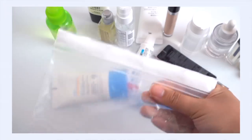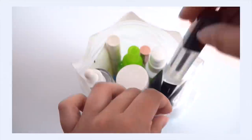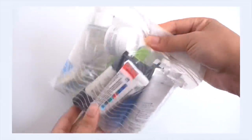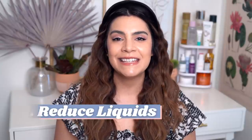So one of the trickiest things about carry-on anything is that liquids bag. It is so tough to get every liquid that you need into that tiny little bag. It's really frustrating, and it becomes even more frustrating when you are trying to carry on multiple skincare products. So my number one tip for you guys packing your skincare is to reduce your liquids wherever possible.